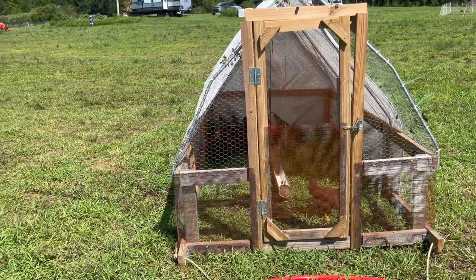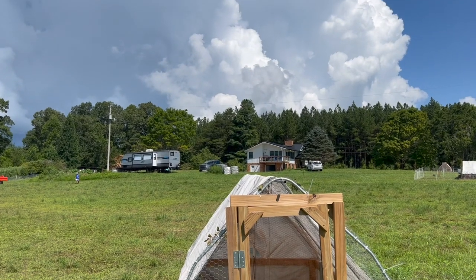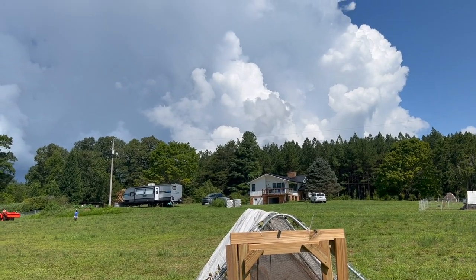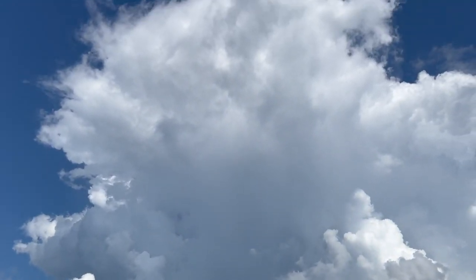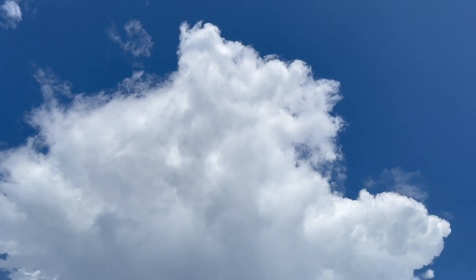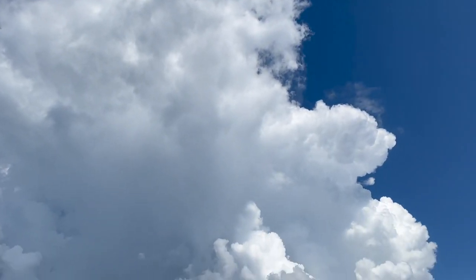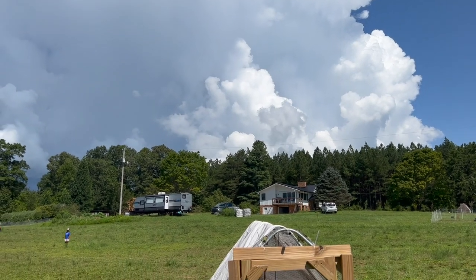Some of the simple things in life are just wild and interesting. I'm looking at this cloud, and this is actually just one cloud. Oh my goodness. We think that Mount Everest is amazing, but a cloud can be amazing too. What do you think?